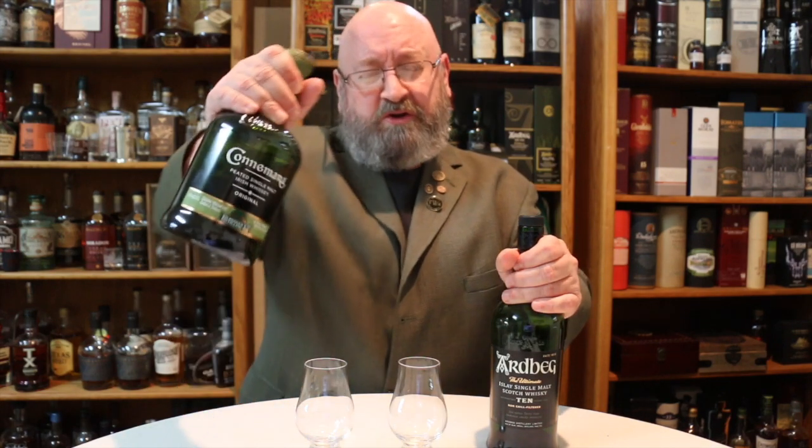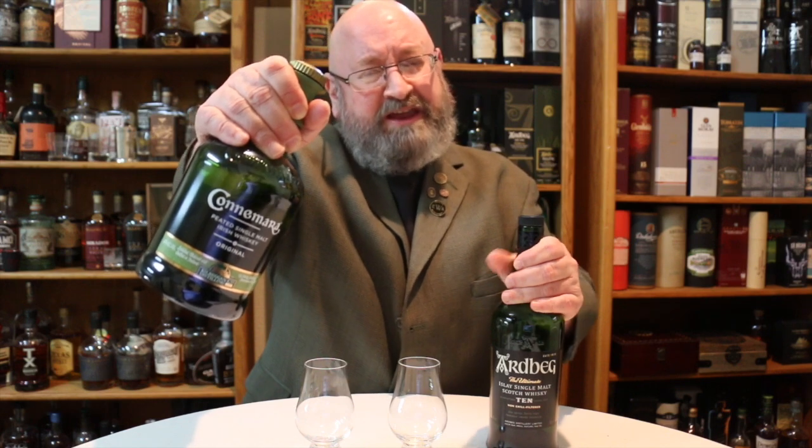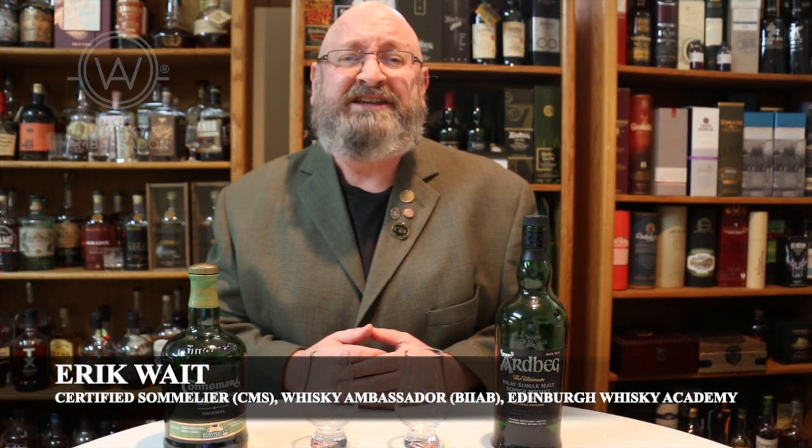We're going head-to-head with the Connemara Peated Single Malt Irish Whiskey and the Ardbeg 10-year-old Islay Single Malt Scotch Whiskey. Welcome to another episode of Eric with Whiskey Studies — in this video I'm going to do a comparison between these two whiskeys.